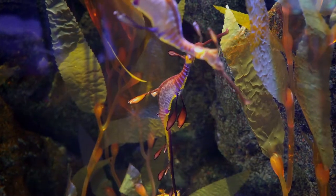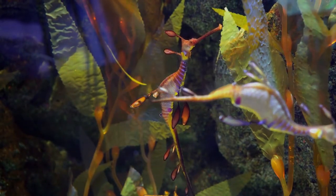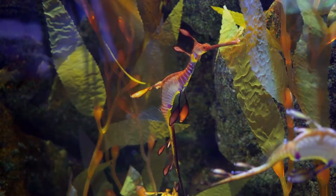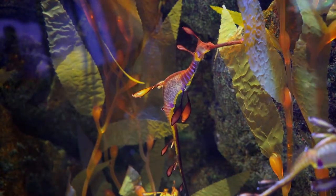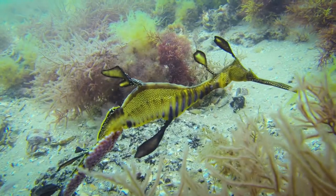Now the weedy sea dragon is an extraordinary creature. It has forms attached to it — these leaf-like appendages that allow it to regulate its slow swimming, so it can regulate how it sits still in the water.